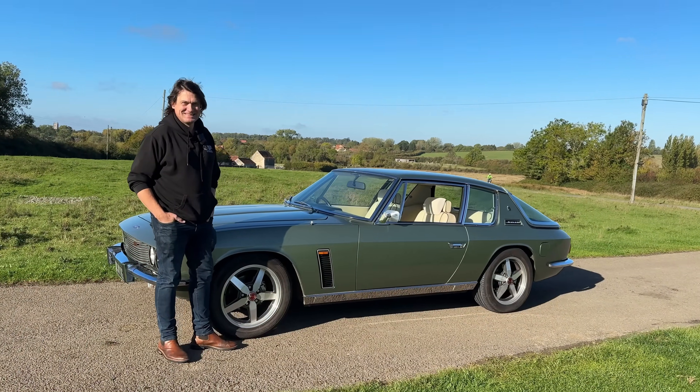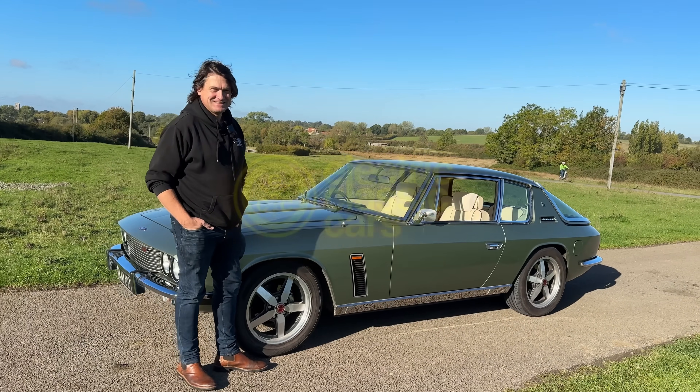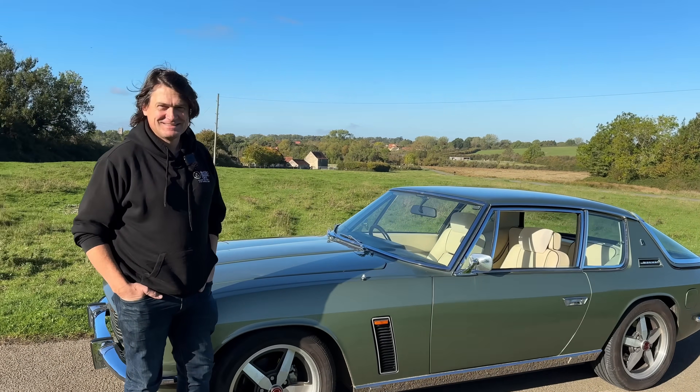Welcome to another episode. Today we are in the sunny UK with John from Electric Classic Cars, visiting and showing us this one-of-a-kind Jensen Interceptor which has lost its V8 power for tons of electrons. John, tell us a bit more about this fantastic project.